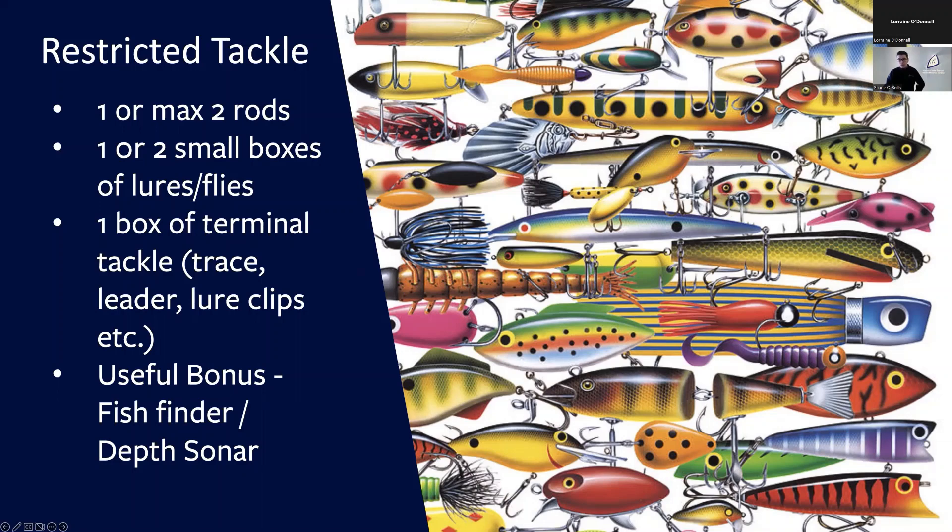One useful bonus I've found over the years — and it wouldn't have been something I used when I started float tube fishing — is some means of gauging the depth. That could be a sonar, a fish finder, or anything that gives you a gauge of the depth you're fishing over, because knowing how deep you're fishing can be extremely important. So if you have a few bob to spare, I'd advise getting some sort of a sonar.